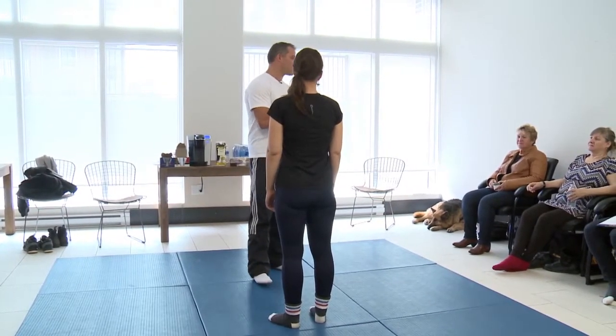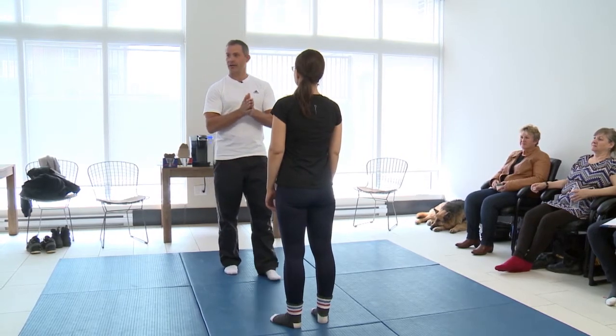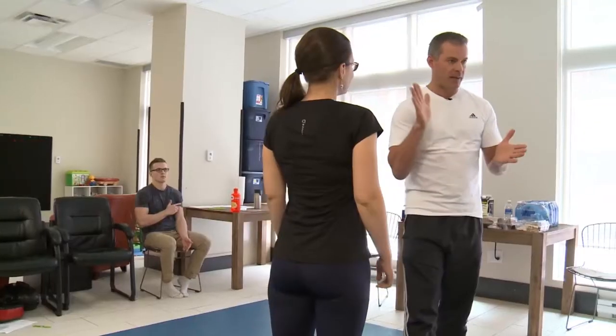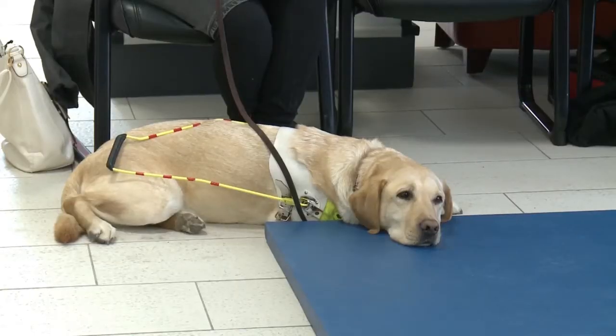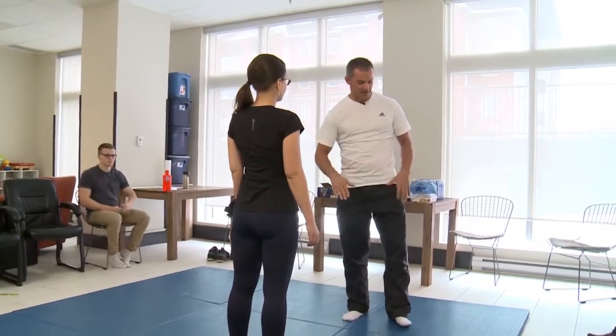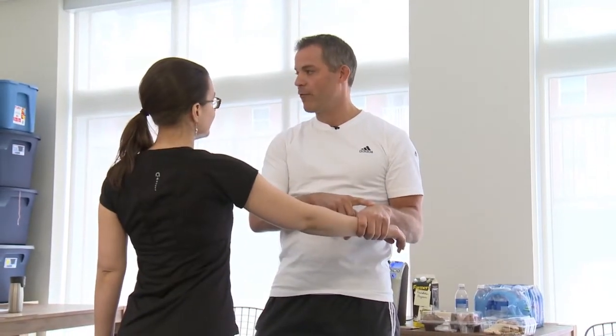The movement we're going to do, in Japanese, is called osodogeri. Osodogeri in Japanese means big outer reap. There's going to be a loud bang. Jason recruits me to help him demonstrate the move, but the real key to his instruction is his verbal descriptions.